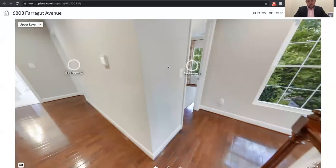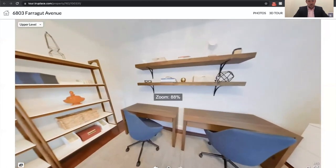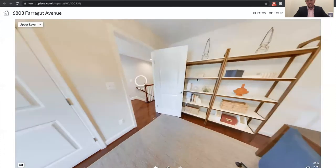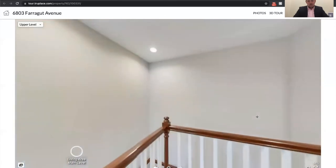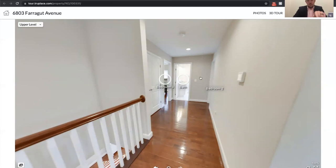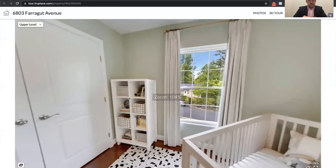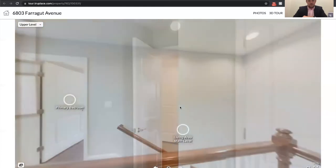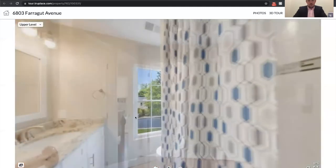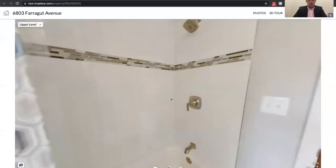Moving into the next bedroom — the owners have this set up as their home office. A lot of us have been working from home, so here's the office with built-in shelving that conveys as well. Each bedroom has big closets. Moving on down the hall, we've got bedroom number two. These first two bedrooms share the hall bathroom. The owners have set up bedroom two as their nursery, with nice corner windows and a big closet, plus attic access for additional storage. The hall bathroom has another dual vanity sink, a big window letting in natural light, more deco tile, and a tub-shower combo.